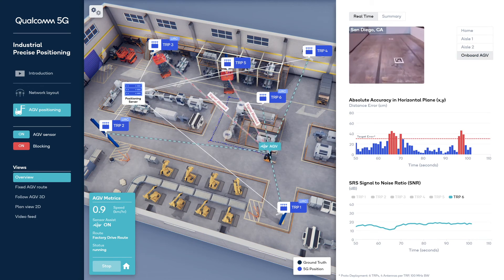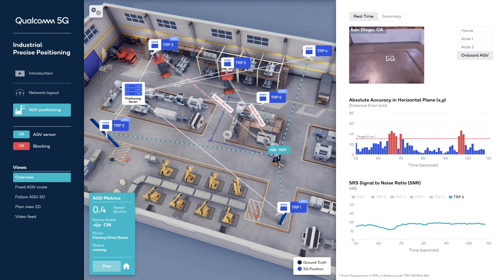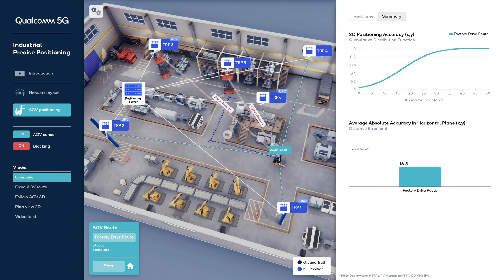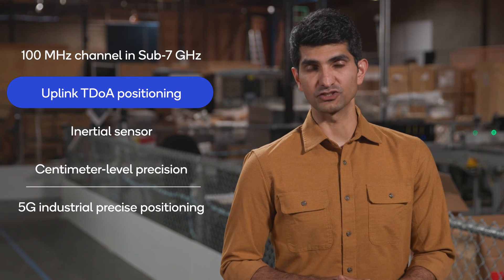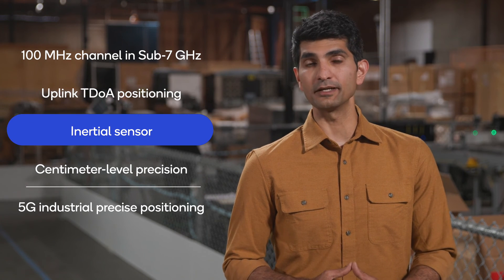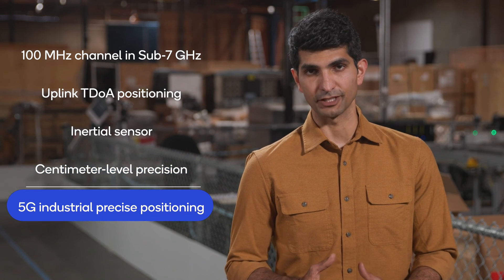As you can see, we are able to demonstrate centimeter-level accuracy in this demo. We are also studying indoor precise positioning in challenging industrial environments. In summary, we've used a deployment-friendly 100 MHz 5G carrier over-the-air in sub-7 GHz frequencies for Uplink TDOA positioning, complemented with an inertial sensor for centimeter-level precision as a proof of concept for 5G industrial precise positioning.